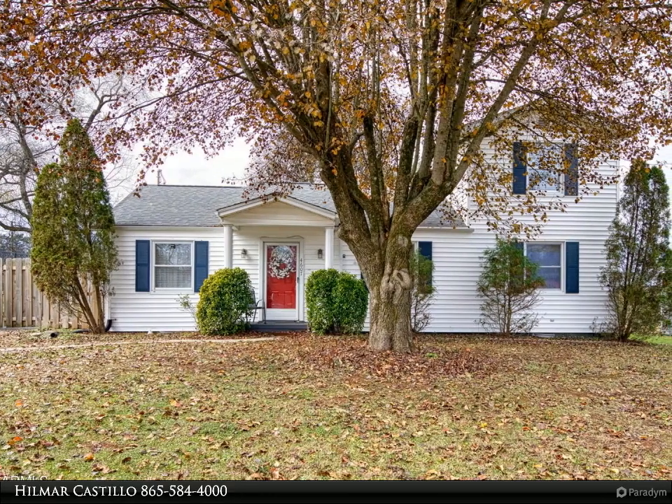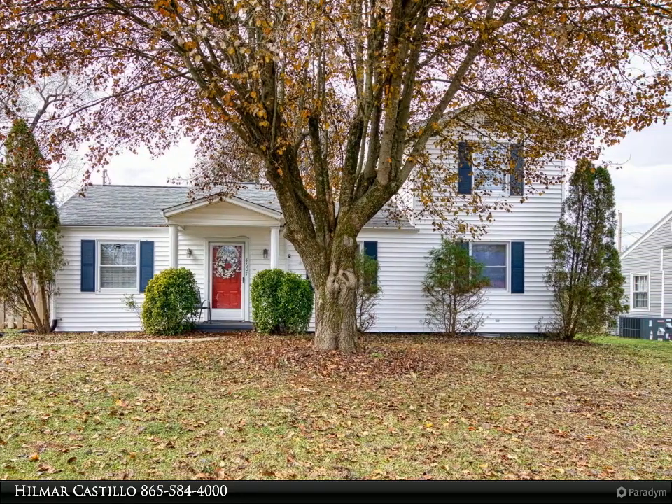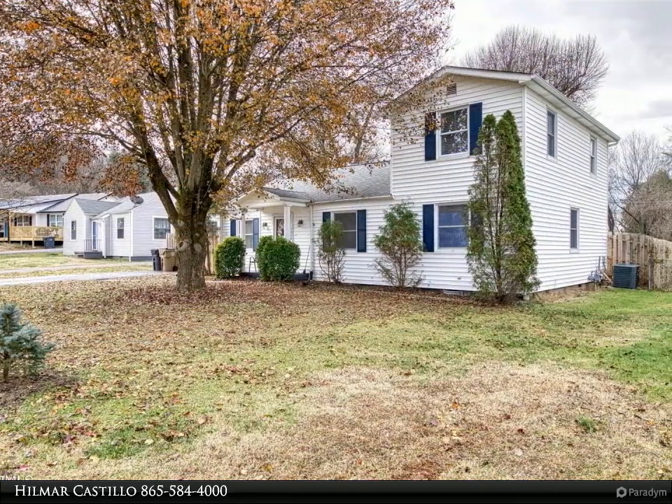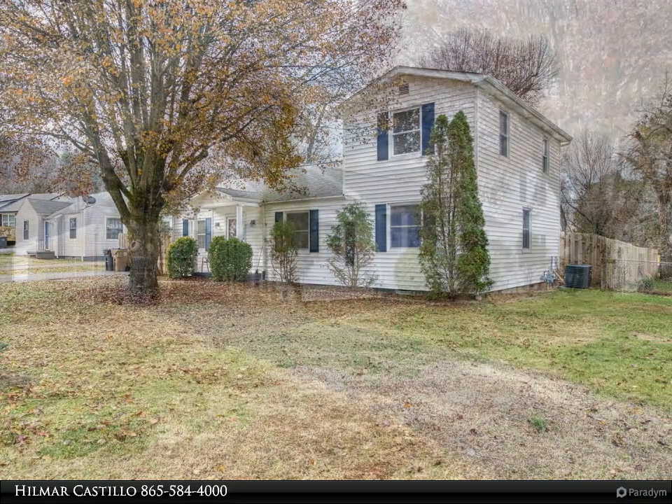This Coldwell Banker Wallace property video is presented by Hilmar Costillo. This cozy cottage full of character in the beautiful South Woodlawn neighborhood features beautiful built-ins, an amazing private fenced backyard, and a private neighborhood park accessible through the backyard gate.